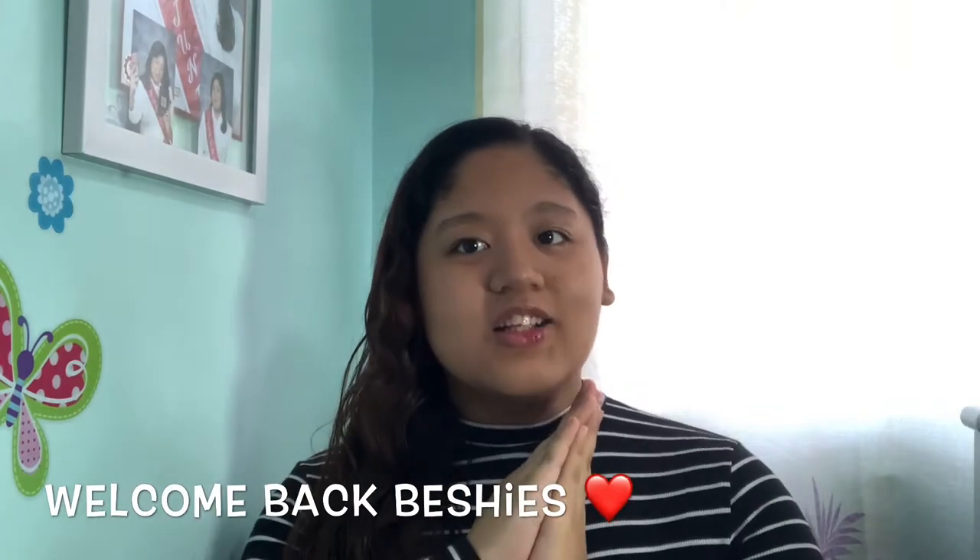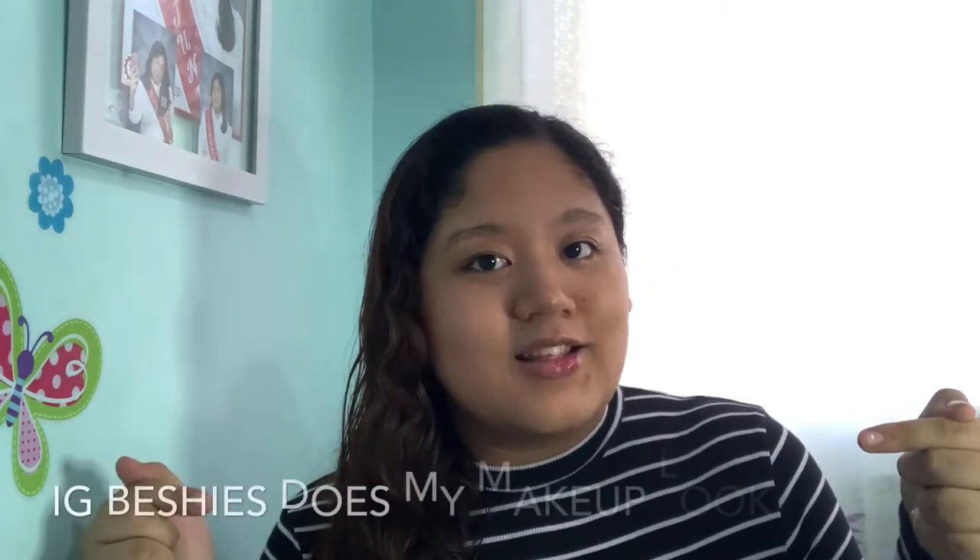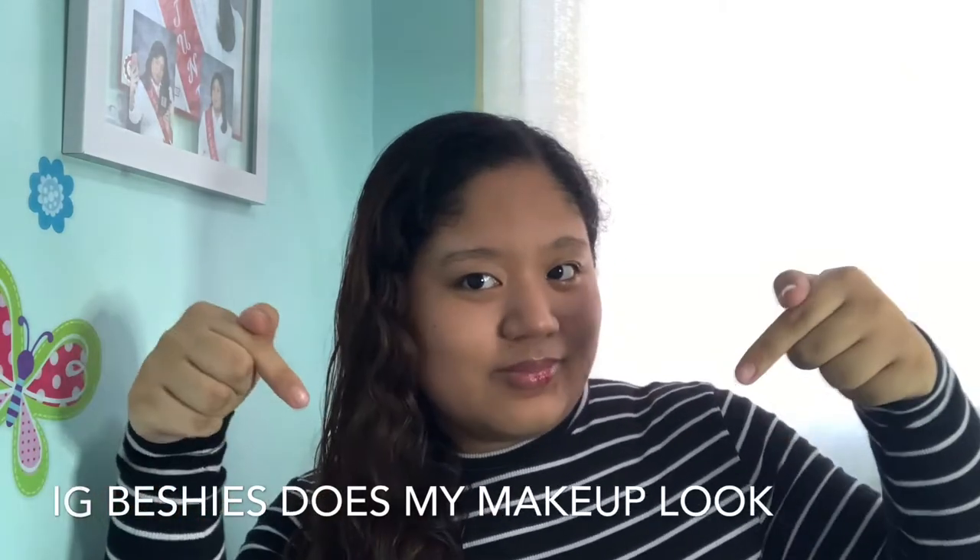Hi mga beshies! Welcome back to my channel! It's another vlog with me, Alnea. For today's vlog, last week I asked my Instagram friends, especially my close friends, to answer a makeup poll on what I will use for today's makeup look. So this vlog is all about my Instagram friends doing my makeup. If you wanna know what happened in this makeup challenge, please continue watching!